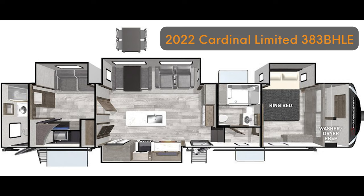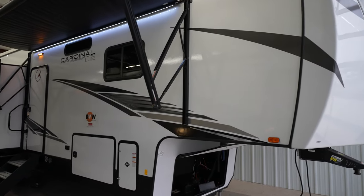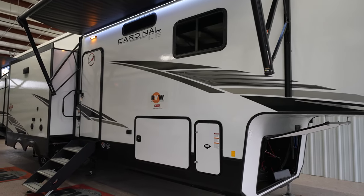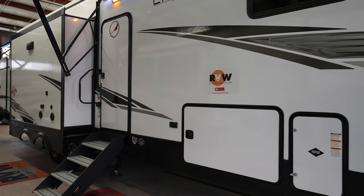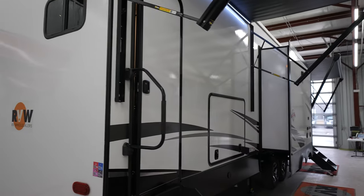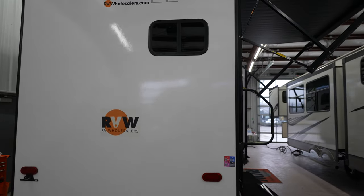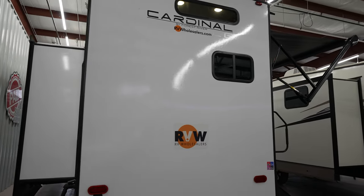Hey, this is Mitch Eileman with RV Wholesalers. Today we're looking at a 2022 Cardinal Limited 383BHLE. This model is going to feature two full baths and four total slide outs. You're coming in at a dry weight of 12,789 and a total length of 43 foot 5 inches. This is made by Forest River. You're going to be jam-packed with a ton of features — a residential refrigerator, two full bathrooms. Just an awesome unit for a larger family. It does feature a king bed as well.